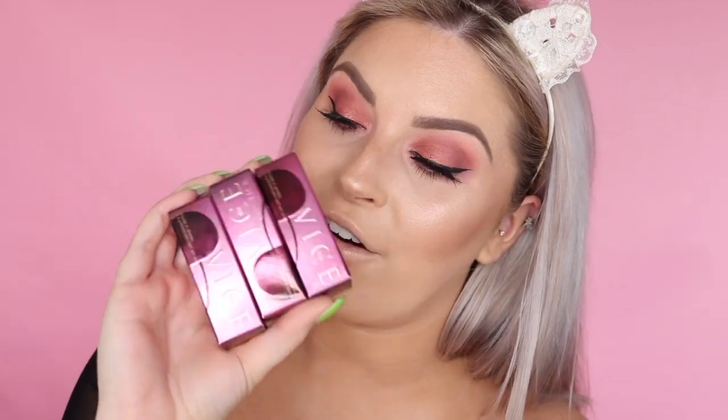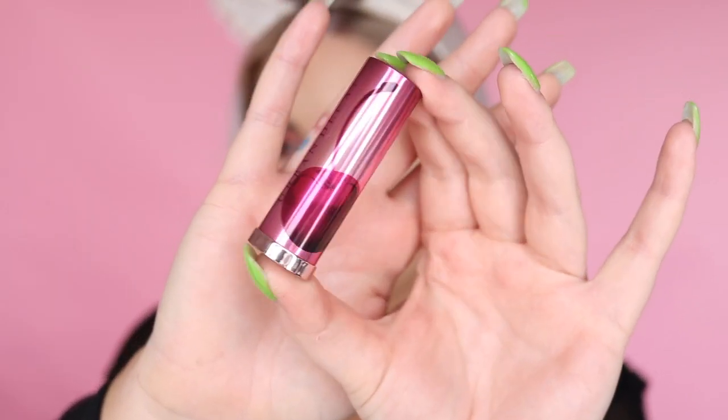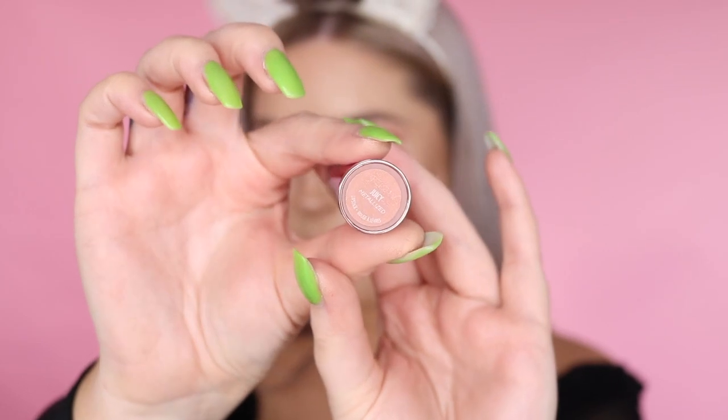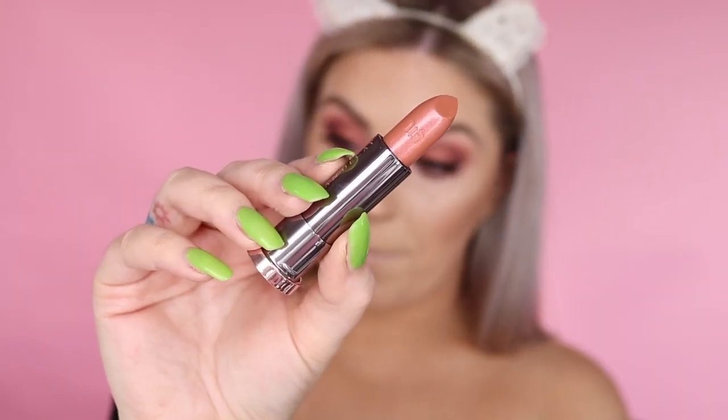Now for the lip swatches — there are three new Vice lipstick shades in this collection: Juicy, Devilish, and Cherry. The packaging is super cute with a cherry design. First up is Juicy, a metallic nude finish. It makes your lips look super juicy, almost like a lip gloss. These are really comfortable, not drying or sticky at all. It's very wearable — I actually really like this one even though I usually avoid metallics.